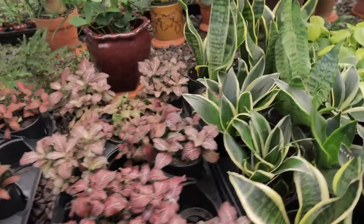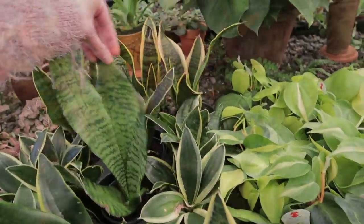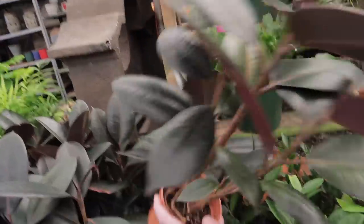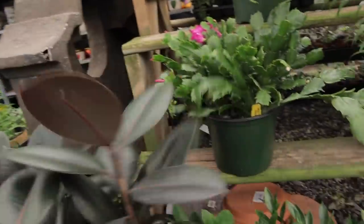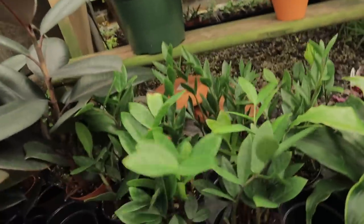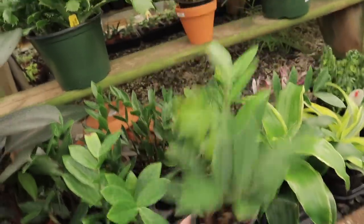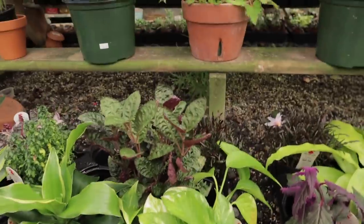They have aglaonema, some phaetonias, sansevieria, little rubber trees — this is a nice size, no price tag though, I'm guessing like $10. Some really cute little ZZs for $8.95 — look how adorable that is. Marble queen pothos, and that purple passion is really pretty. Look at that!